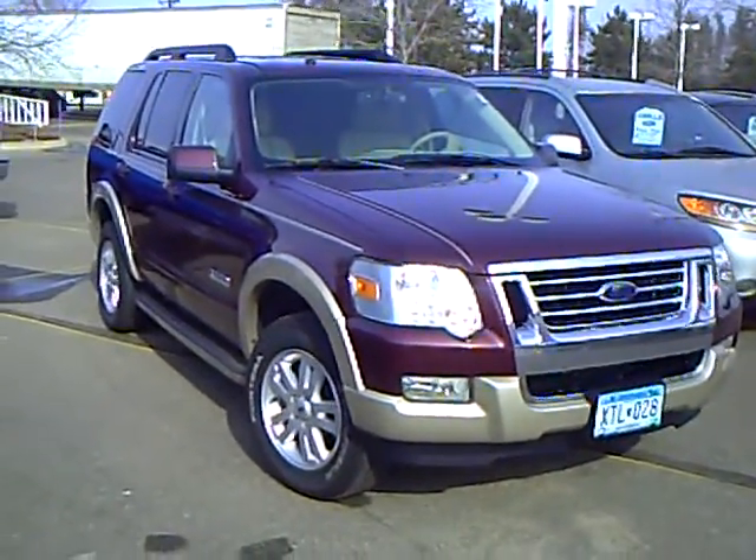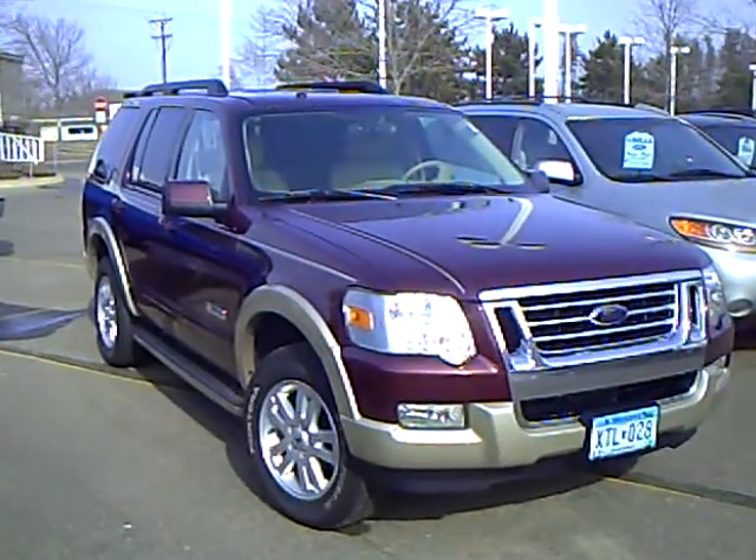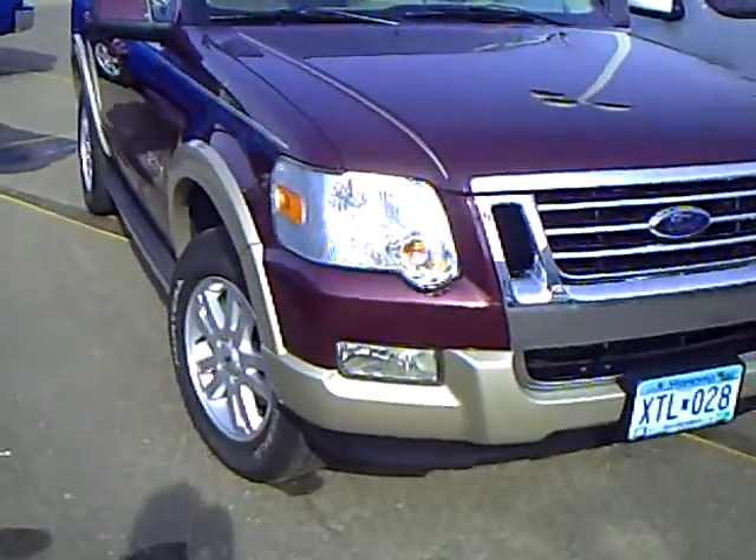Hello, my name is Jim Hitter. I'm at Mills Ford in Brainerd and I've got a 2008 Ford Explorer, stock number 1L10019A, burgundy in color with a beige trim.